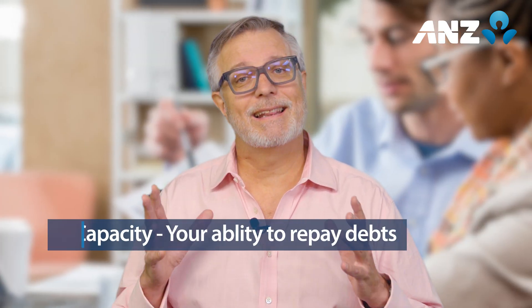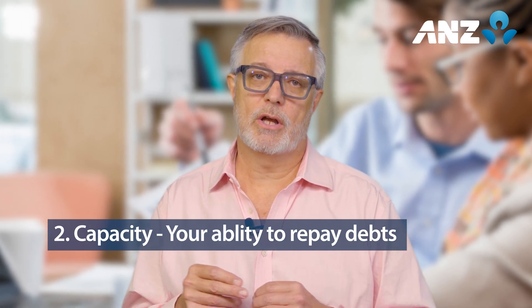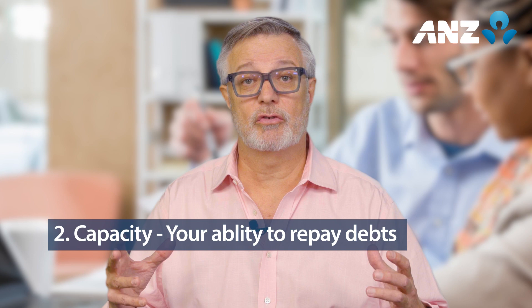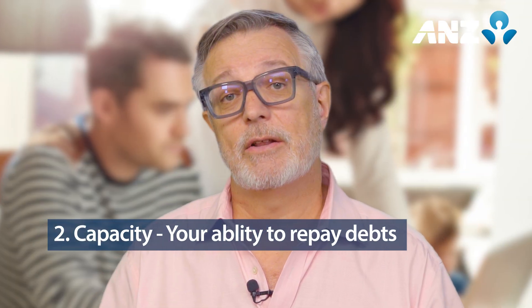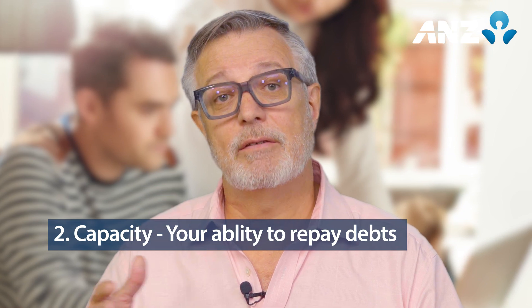The third C is collateral. It's an item or an asset of value that's used to secure the loan, including cash, property, land or accounts receivable. Your lender may need to know the age, location and other attributes of the security to determine its current and future value.